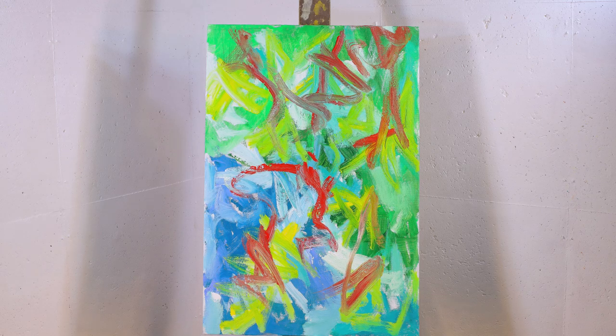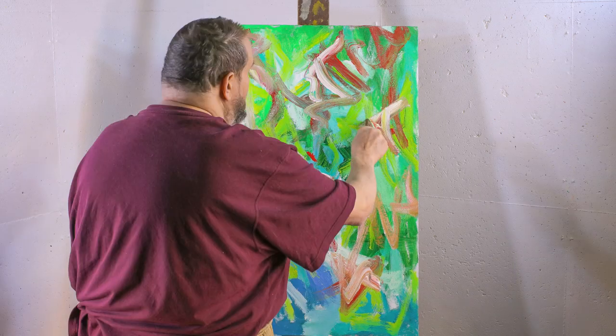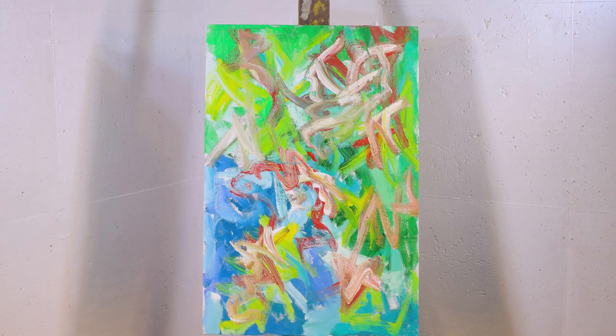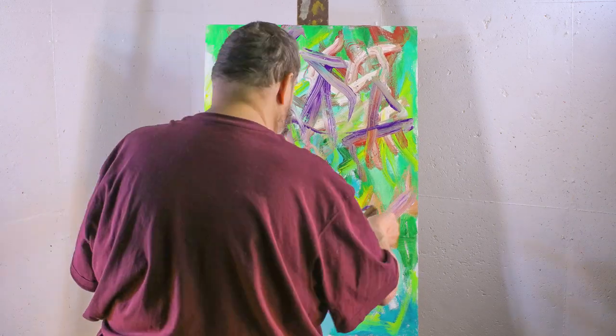It's interesting to see where the painting is going. I never know what a painting is going to look like at the end. It tells its own story and it tells me what it wants and what it doesn't want.